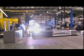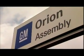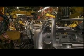Welding, the heart and soul of making a car. And for major automobile manufacturers like General Motors, no process is more vital or more automated.